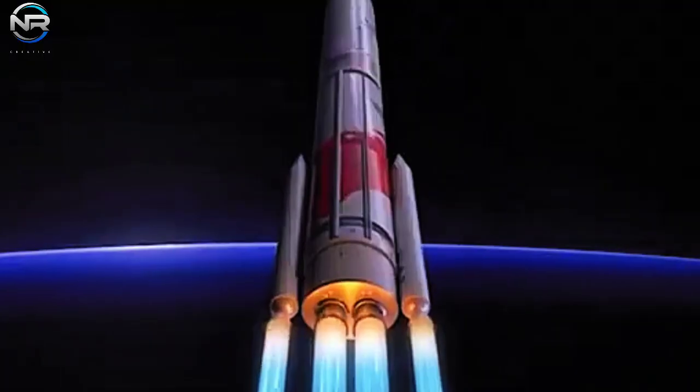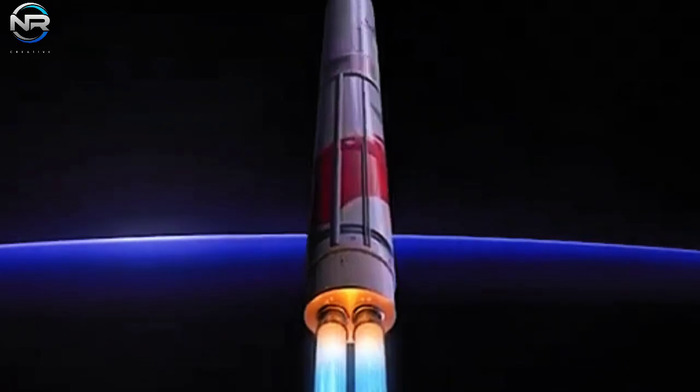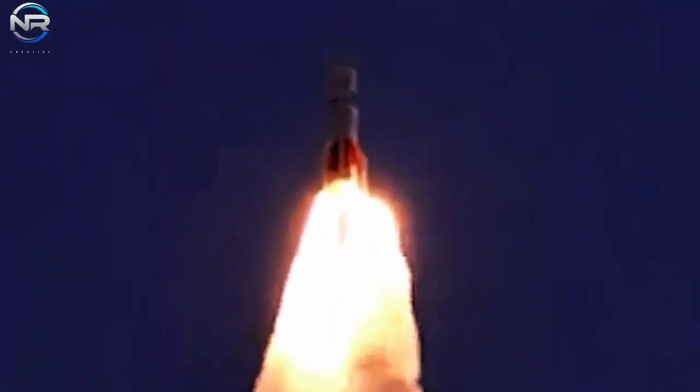What do you think? Could Starship Flight 5 launch earlier? Share your predictions in the comments section below, and don't forget to like, share, and subscribe to stay up to date on SpaceX's journey.